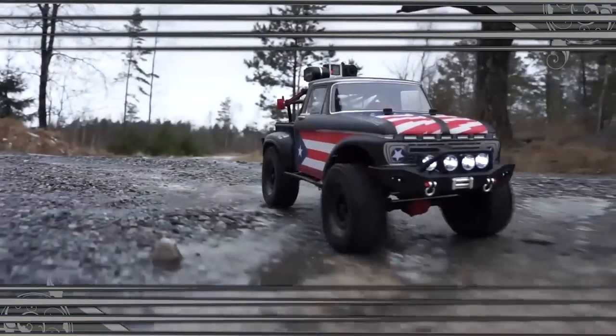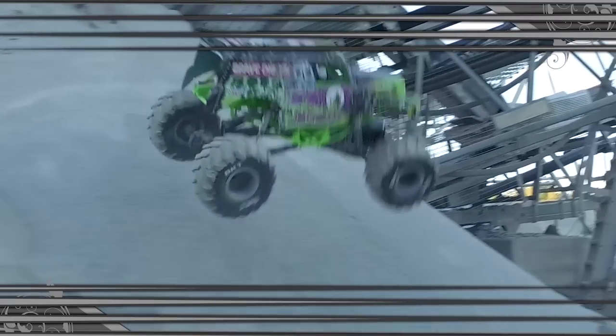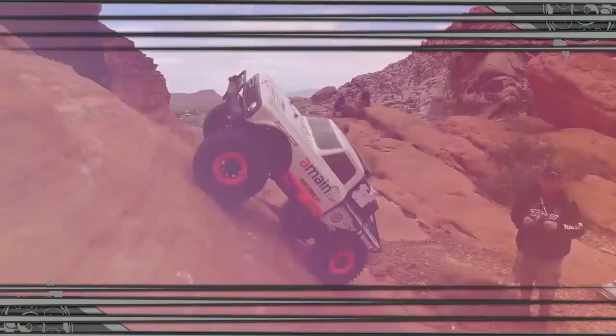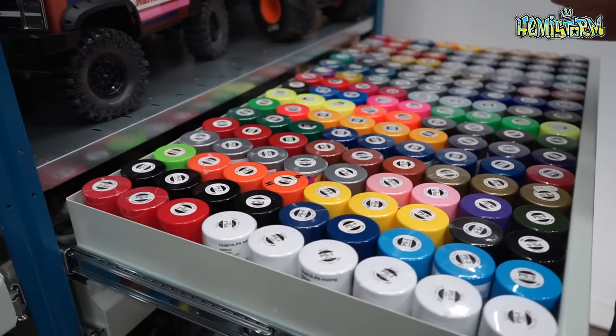Today we're going to look at my paint collection. Last week I posted a picture of my paint collection on Instagram and people were appalled. People said their OCD can't handle this because it's not organized by color. That's true.